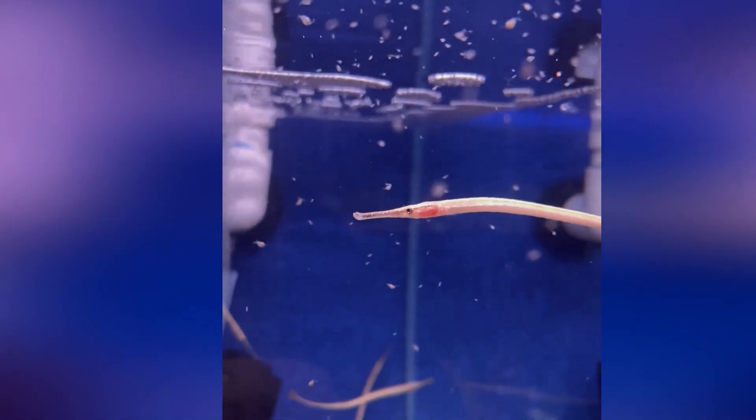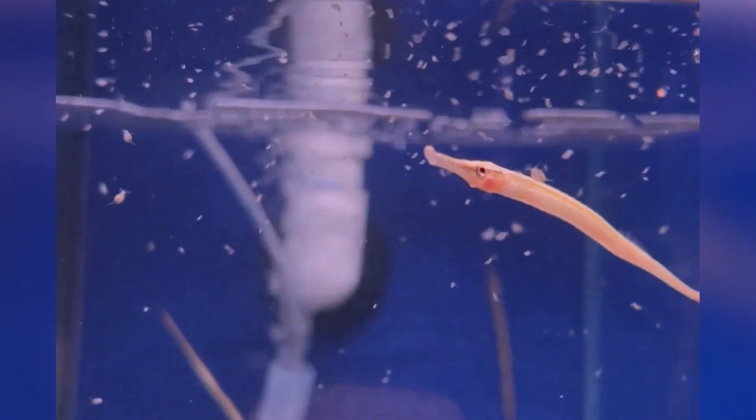However, you can try feeding things like baby brine shrimp and live daphnia, which is quite easy to culture at home. Also, some frozen foods will work quite well to feed these fellas.